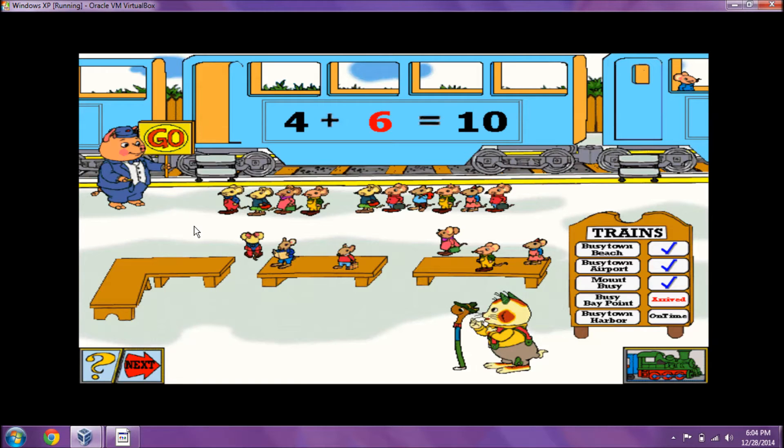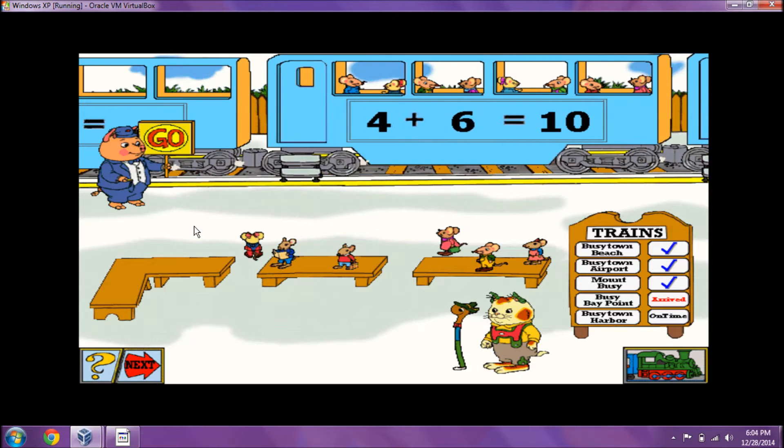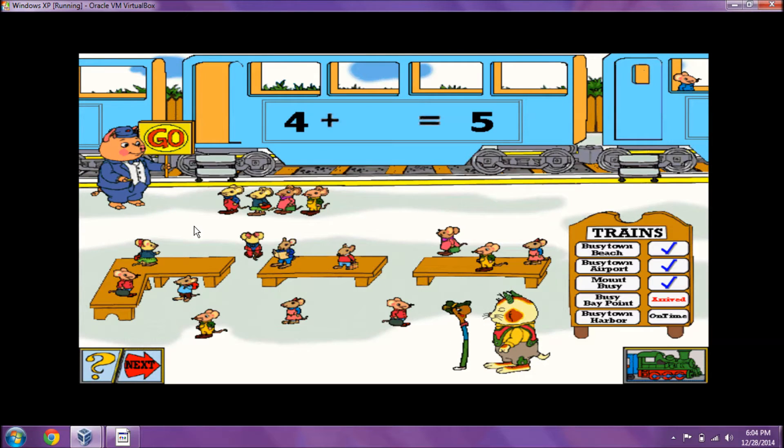Six equals ten. All aboard! That train car can take five passengers. There are four passengers in line. How many more passengers can board that train?